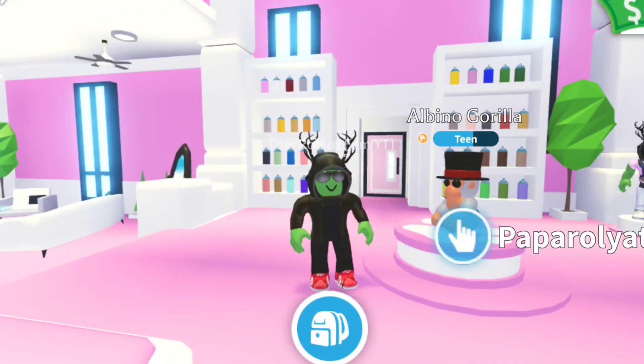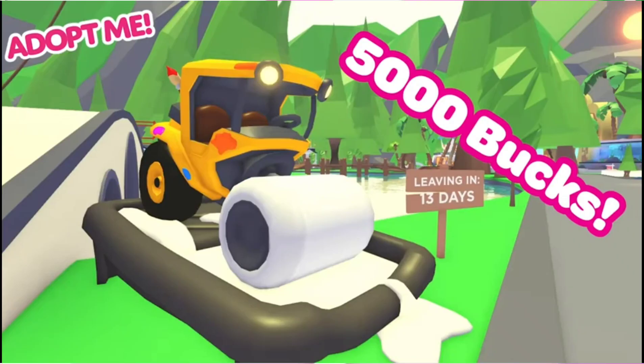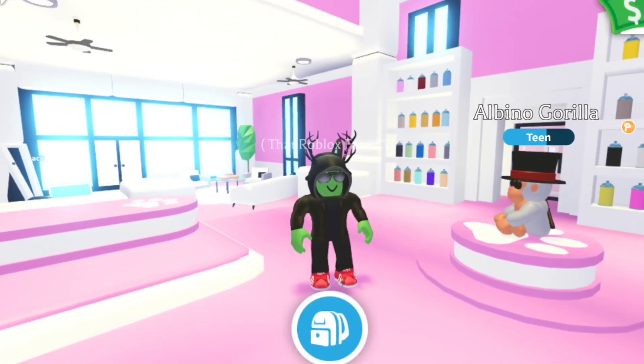We are also getting a brand new vehicle — it is a box vehicle and it will cost 5000 bucks. Let's have a look at that here. It's coming into the game; I'm not sure if it's this week, but it's possibly going to be the week after.